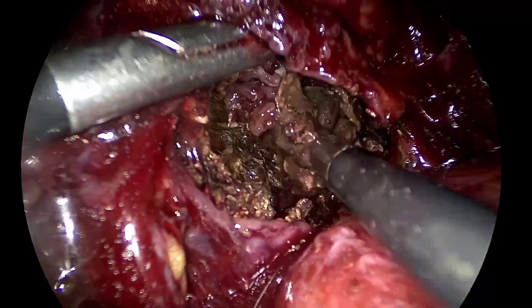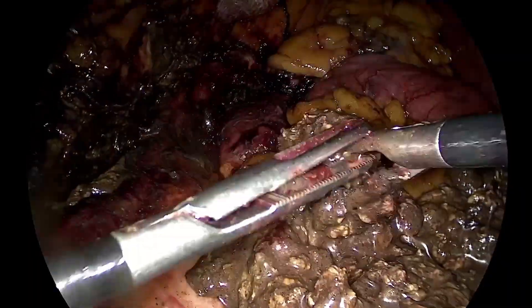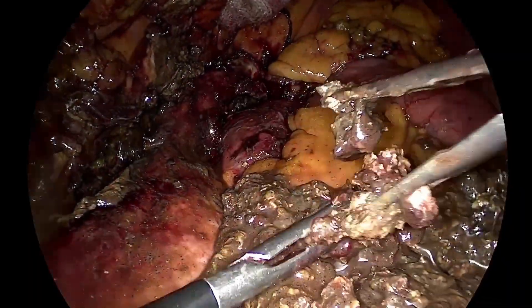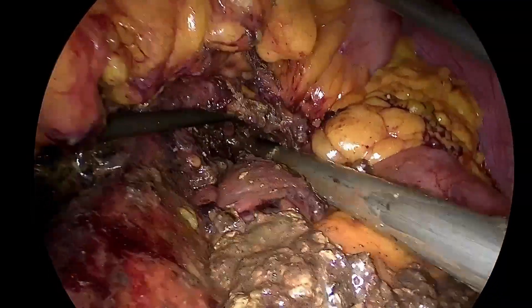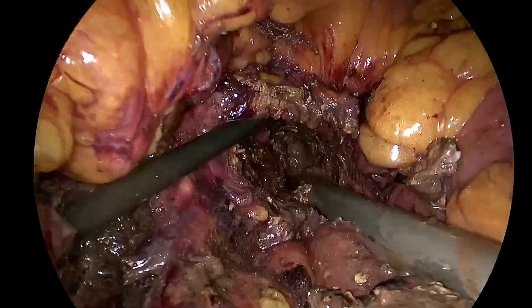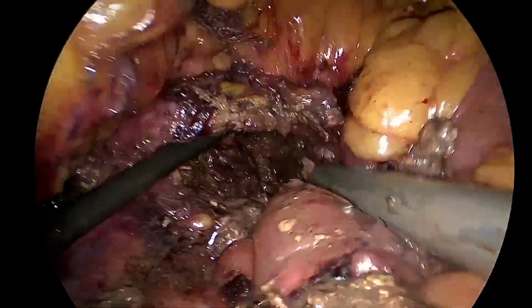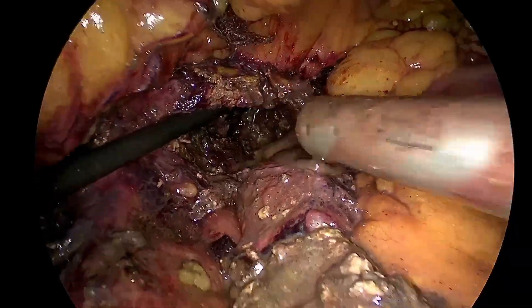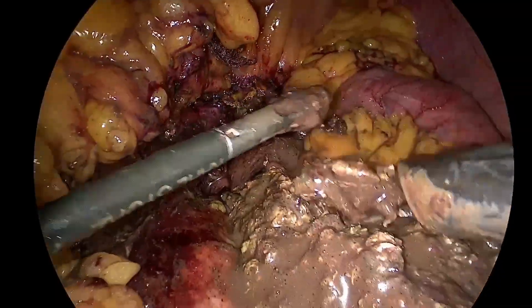Of course, one has to be careful about the major blood vessels in the lesser sac, but at the same time, the first loop of the jejunum is almost always adherent to the necrotic area at the base of the transverse mesocolon. Injury to this part of the small bowel could be catastrophic.